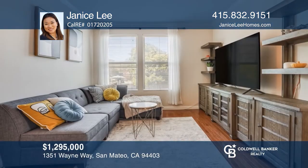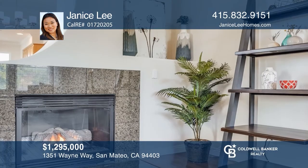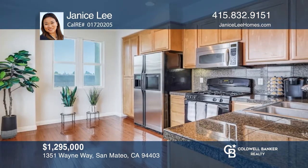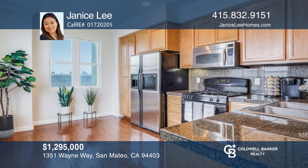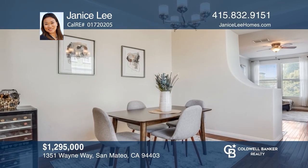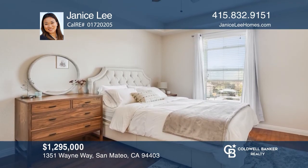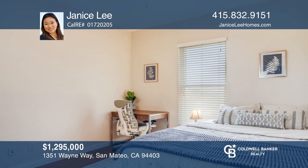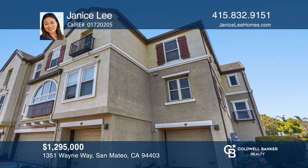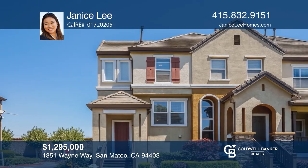Come see this end-unit, two-bedroom, two-and-one-half bath townhome located between San Francisco and Silicon Valley in Bay Meadows in San Mateo. This bright home offers an airy living room with a fireplace, an open kitchen, a dining room, and a powder room. The top floor offers two-bedroom en-suites with a walk-in closet. The home impresses with hardwood floors, double-pane windows, and recessed lighting throughout. There's a tandem, two-car attached garage with a full-sized washer and dryer. Come see your new home today with Janice Lee.